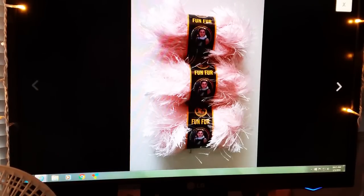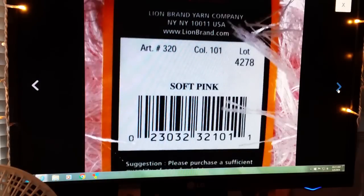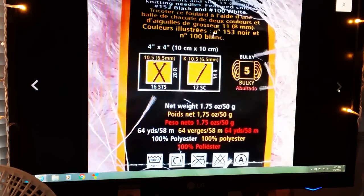I actually sold two of these to two different people, but instead of showing you the picture twice — these are three Lion Brand pink eyelash yarn, also called Fun Fur. I bought these at the thrift store not too long ago. I've had maybe 12 or 15 of them and I've been selling them consistently. I sold them for $9.99 plus shipping each, so twice that was $20.